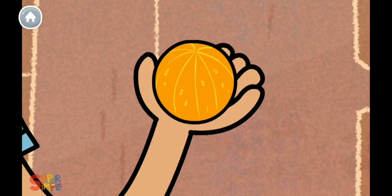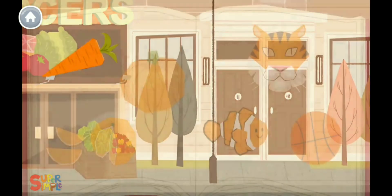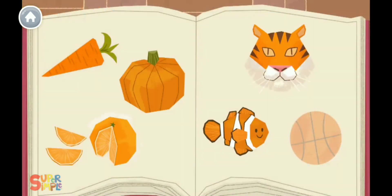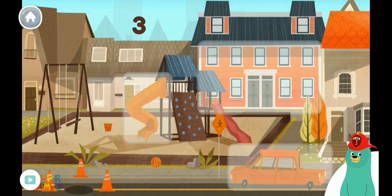Orange. I see something orange. Orange. I see something orange. Orange, orange. I see something orange. Can you find four things that are orange? Tap them. One, two, three, four. Yay! You found four orange things.